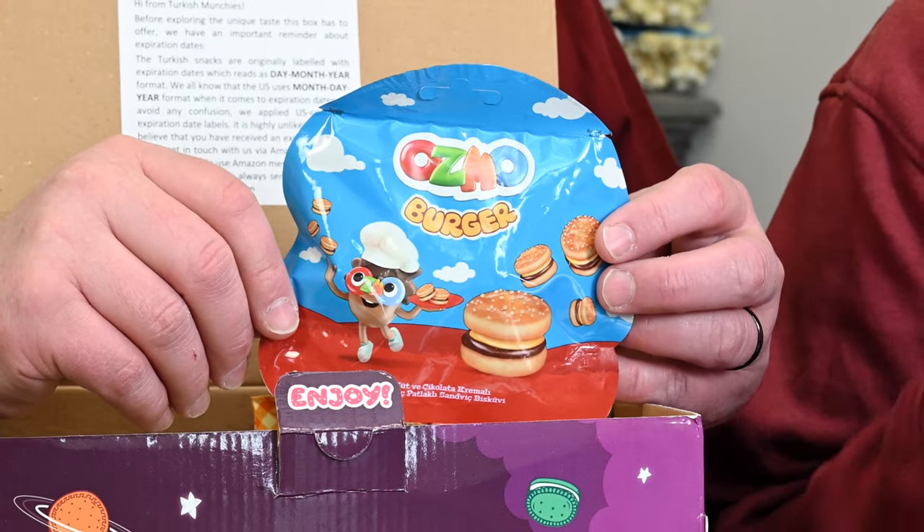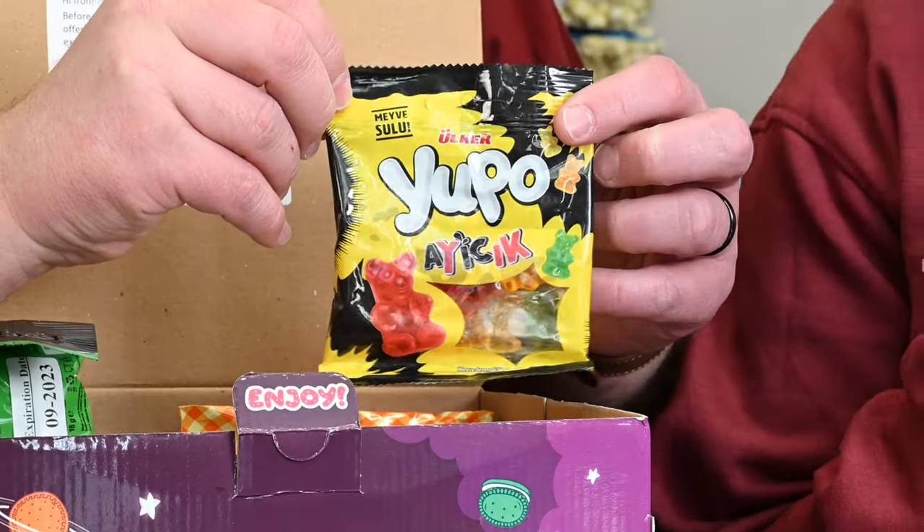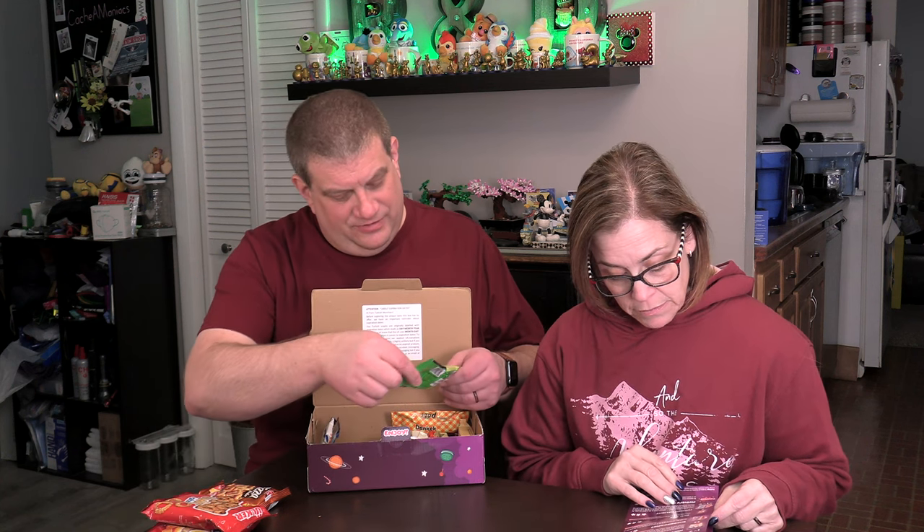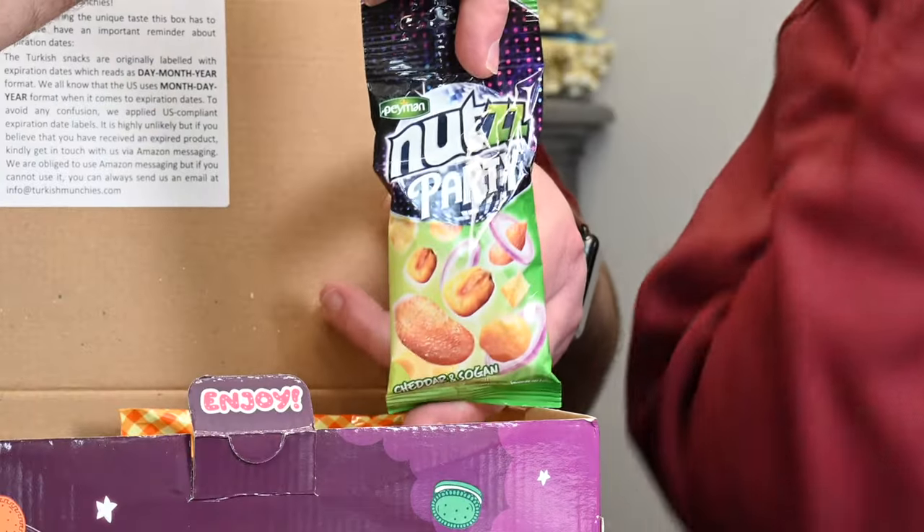We have little gummy burgers — Asmo hamburger is a funny snack for kids and adults. It's hamburger-shaped biscuits filled with chocolate cream. Also we have some gummies — Yuppo — these are just like gummy bears. We've got Nuts Party, which are like seasoned nuts.